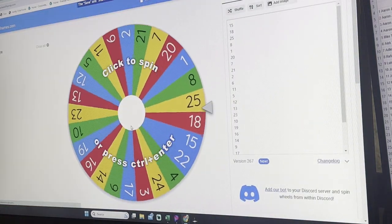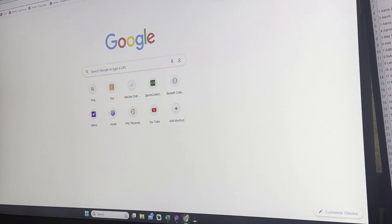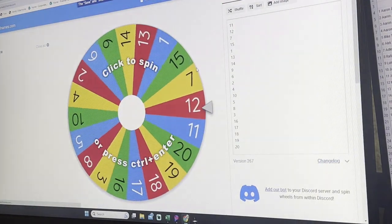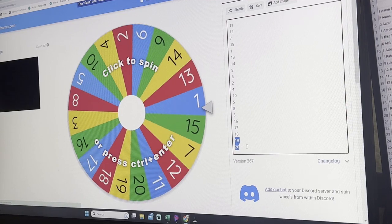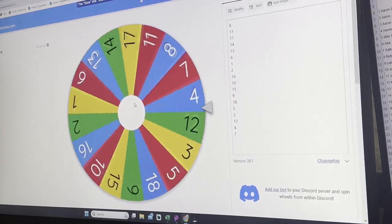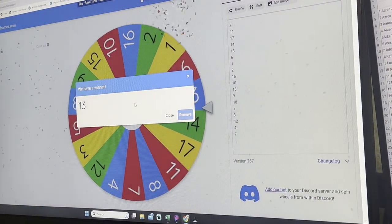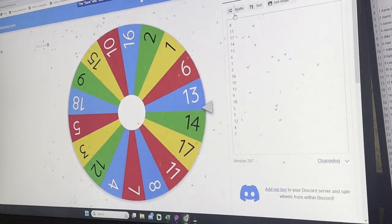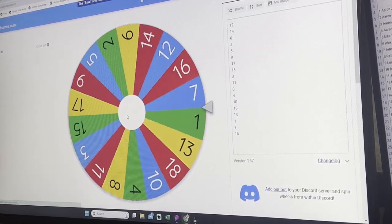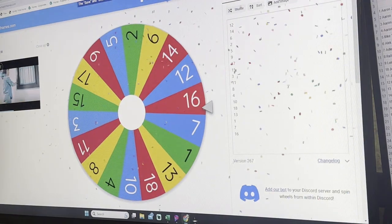Now we gotta pick this week's packs. I actually got the wrong one up — I got the 25, we gotta get the 20 up there. We don't need 19 and 20 because we already opened two. Let's give it a shuffle — round and round she goes. The first one's going to be pack 13, and the second pack is going to be number 16. So we got packs 13 and 16.